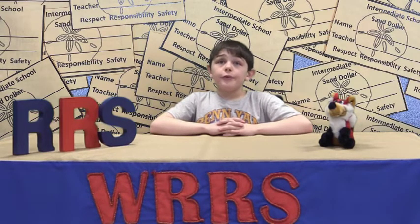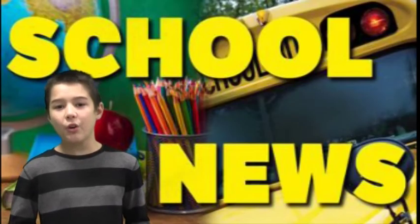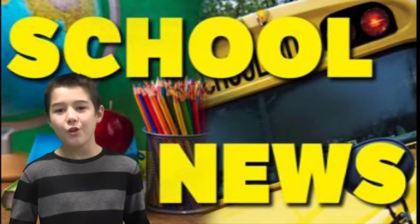I hope that everyone is earning sand dollars for respect, responsibility, and safety. Keep up the good work. It's time for Jordan Hill's school news. First off, let's check out some pictures of last week's Read Across America activities.